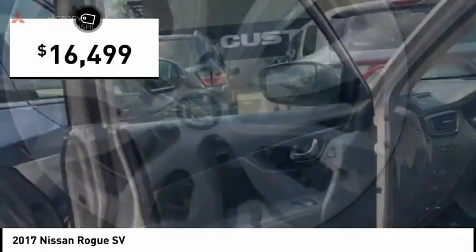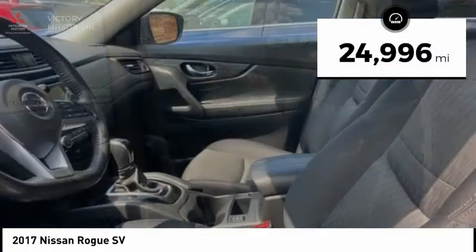And is priced below $20,000. This vehicle has less than 25,000 miles.